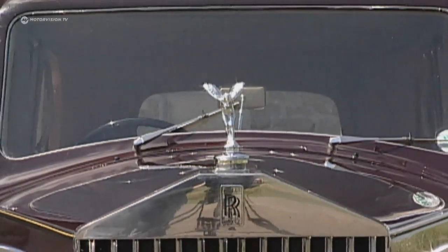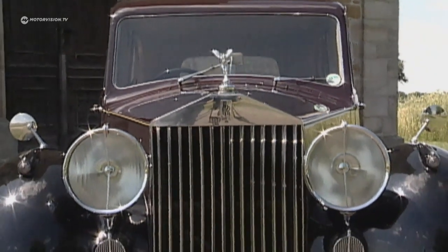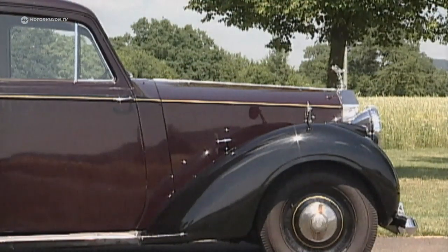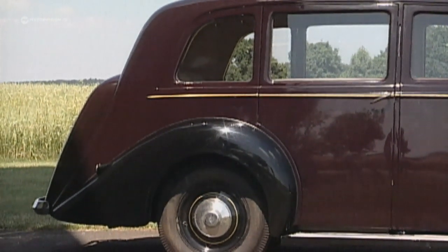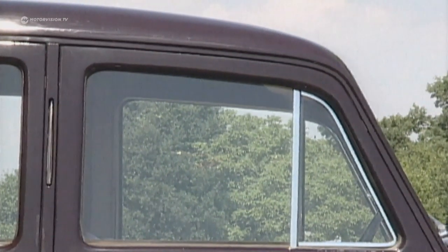Between 1946 and 1959, exactly 1,783 Silver Wraith chassis were made. Coachbuilder Paquard, however, built only five models in this version. Two went to India, one to Australia, and one to South Africa. The clientele consisted mainly of crown heads. This model here was ordered by His Majesty, the Prince of Belgium.